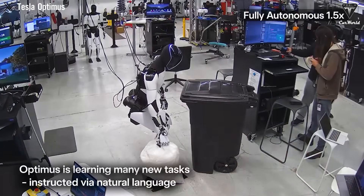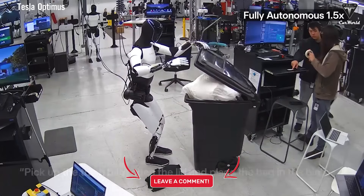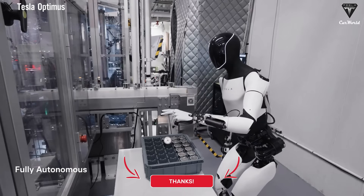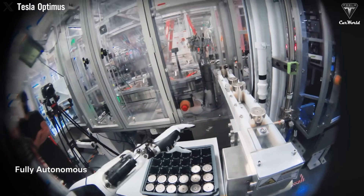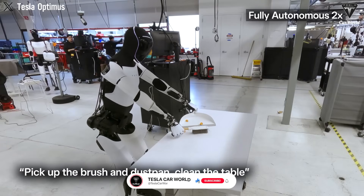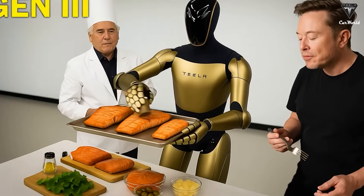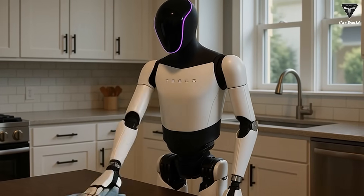If Tesla can manufacture humanoid robots at a cost of around $10,000, would this completely disrupt the global labor market, or would it only replace certain types of jobs? Please share your opinion in the comments below. Thanks for watching — subscribe now so you don't miss the next update, coming in just two days. If you want to explore more exciting information about Tesla EV or TeslaBot, hit the like button, share this video, and turn on notifications so you never miss our latest videos.